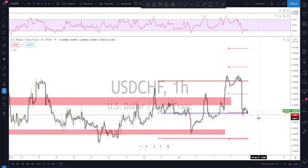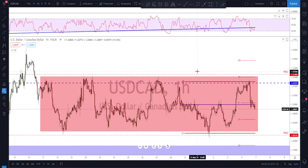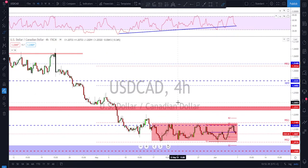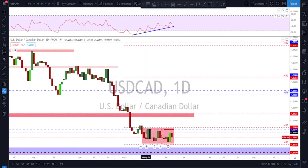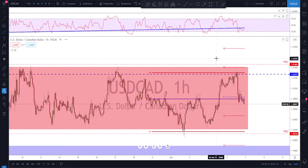USD/CAD — nothing new, as boring as before, still inside the range. Same story on the Aussie and New Zealand. The consolidation is still ongoing — we should wait for a breakout or keep playing the edges of the range.